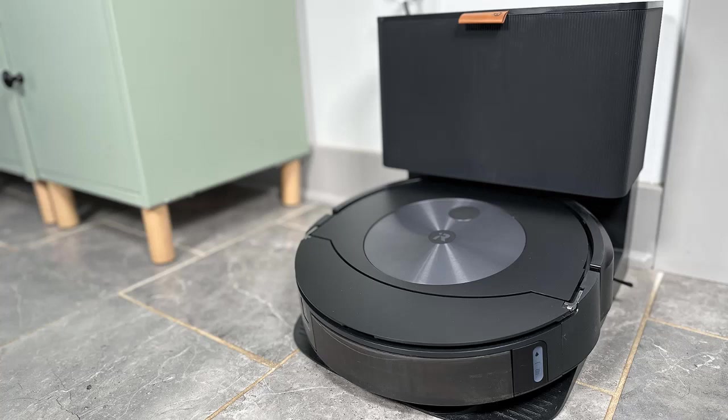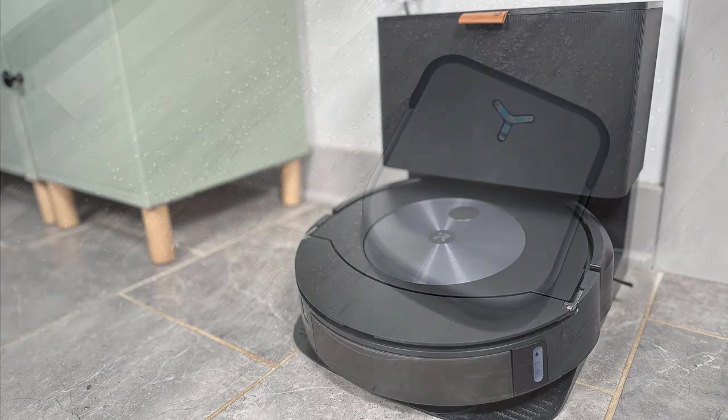By the way, the Roomba J5 Plus is able to vacuum and wet mop at the same time — awesome! iRobot has an application you can download for your smartphone that shows the map made by the J5 Plus Roomba combo and allows you to name the rooms, hallways, etc., so you can later send the unit to a specific room to just clean it. What an amazing machine and a wonderful addition to our home.